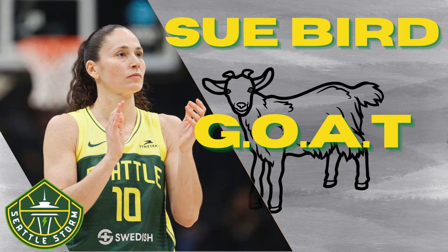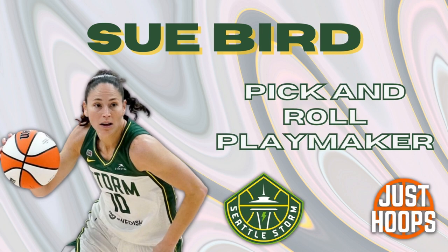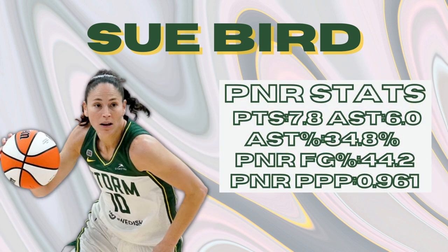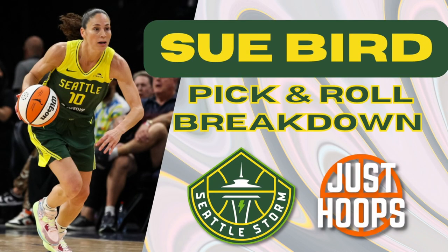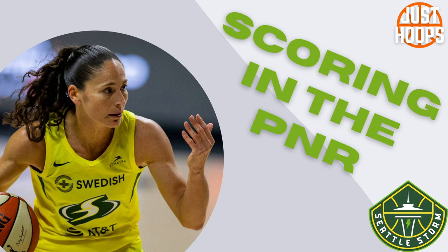In this video we're going to dive into her ability to make plays in the pick and roll. Her pick and roll field goal percentage — both her shots and her assists — is 44.2, and her points per possession is 0.961. She's highly efficient with the ball in her hands. We're going to dive into two separate aspects of her game with ball in hand in pick and roll situations, starting with her ability to score in the pick and roll.